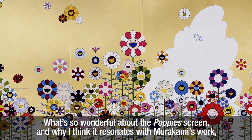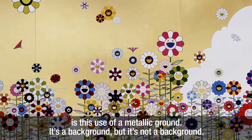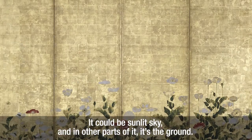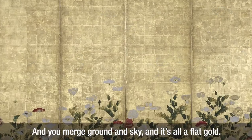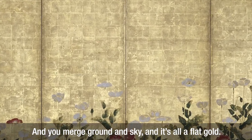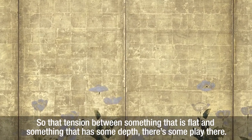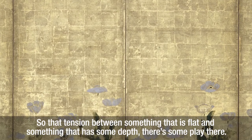What's so wonderful about the poppy screen, and why I think it resonates with Murakami's work, is this use of a metallic ground. It's a background, but it's not a background. It could be a sunlit sky, and in other parts it's the ground — you merge ground and sky and it's all a flat gold, but the gold itself begins to shimmer so that there's some depth to it. So that tension between something that is flat and something that has some depth — there's some play there.